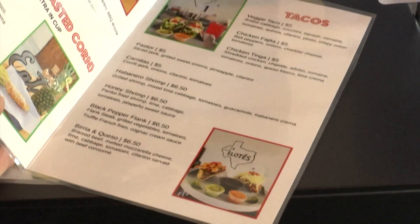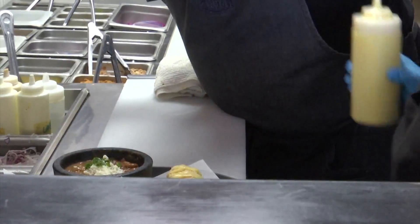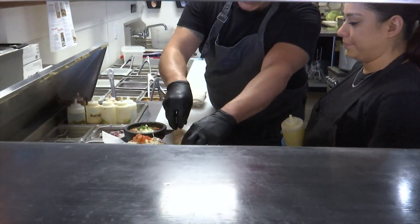My favorite is the peppered flank taco. It comes with white truffle oil french fries — no one's really seen too much of that around here, so it's a little exciting. The flavors on it are just spectacular. The habanero cream roasted corn is also one of my favorites — I'm a spicy guy, so it's very good.